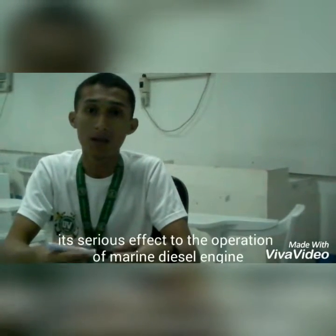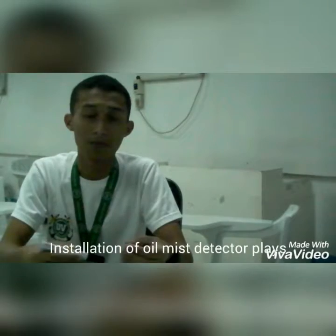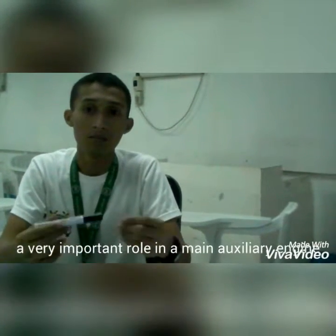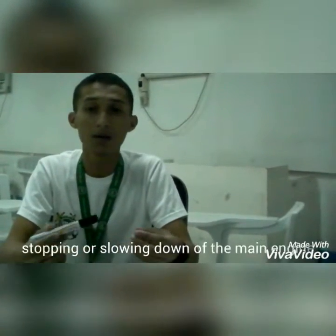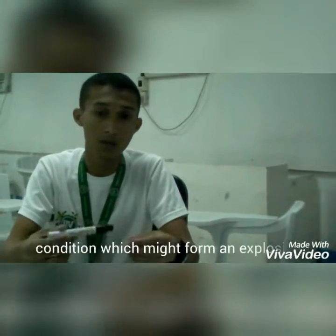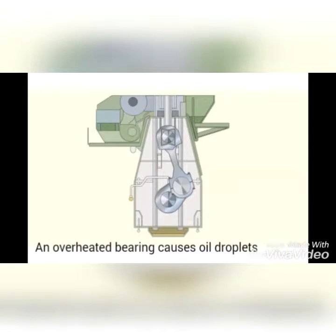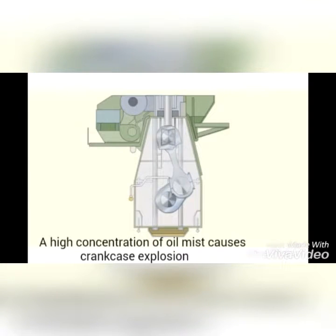Many people take things for granted, but since oil mist has been discovered, its serious effect on the operation of the marine diesel engine led to the invention of the oil mist detector. In a main auxiliary engine, early detection of overheating and immediate stopping or slowing down of the main engine, as circumstances permit, will avoid pollution which might form an explosive atmosphere inside the crankcase. An overheated bearing causes oil droplets to evaporate inside the crankcase, leading to the formation of an oil mist. A high concentration of oil mist causes crankcase explosion.